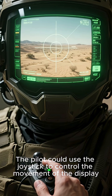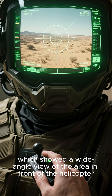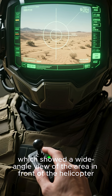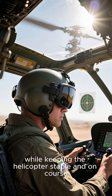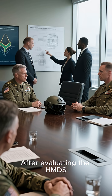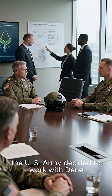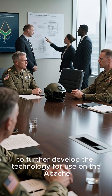The pilot could use the joystick to control the movement of the display, which showed a wide-angle view of the area in front of the helicopter. This allowed the pilot to keep their eyes on the target while keeping the helicopter stable and on course. After evaluating the HMDS, the U.S. Army decided to work with Danel to further develop the technology for use on the Apache.